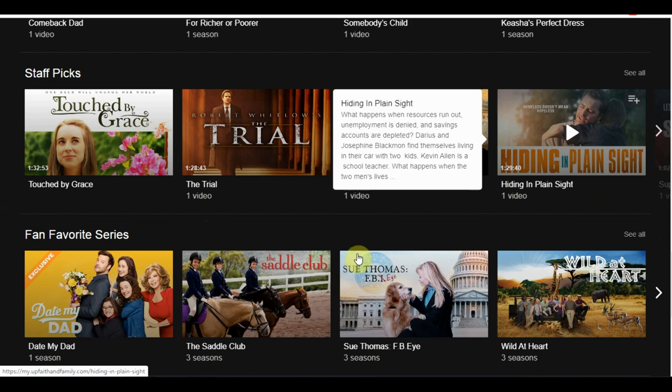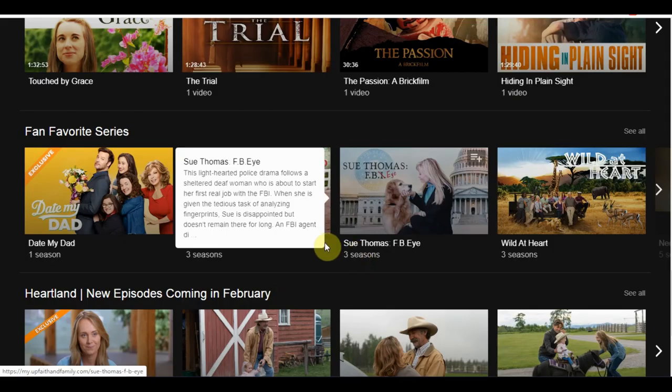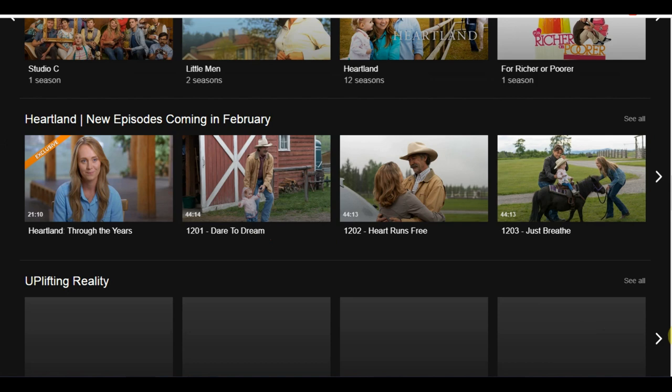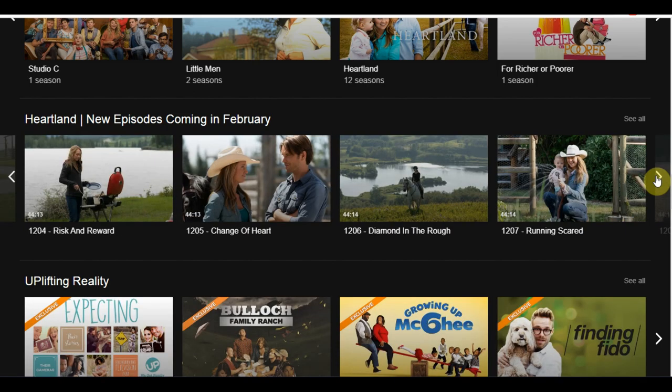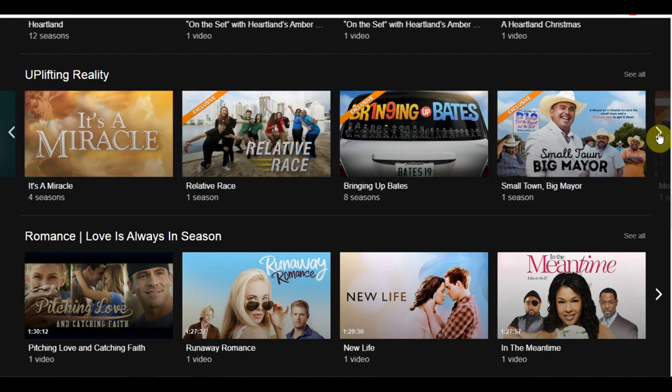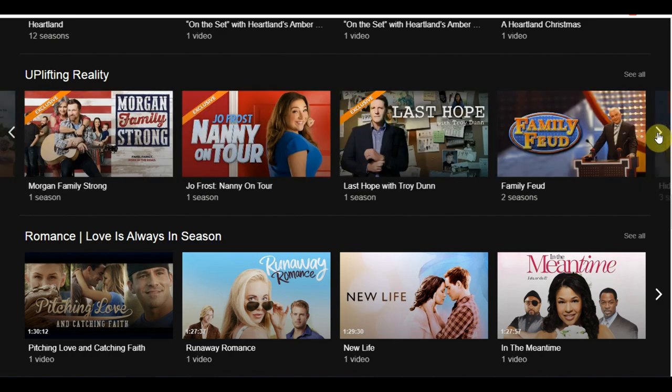Now let's hop over to the content. One show that seemed interesting as I was browsing is called 'Bringing Up Bates,' which is based on a family of 21 — a husband and wife with 19 kids. What's interesting is that when they met they both agreed they weren't going to have kids, and they ended up having 19. That's going to be a very interesting story — can't wait to check that out.